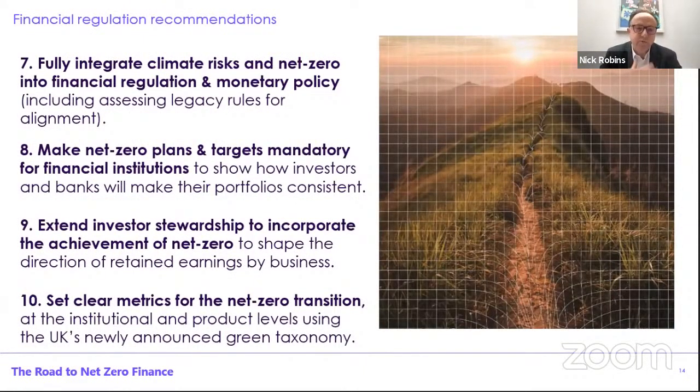Complementing that is obviously a focus on financial regulation, and lots is already happening here in the UK. Our recommendation is that we need to make sure that not just climate risk, but also net zero is incorporated into financial regulation and monetary policy, and a particular focus on looking at the rules we currently have — the stock of rules — which obviously were not designed with net zero in mind. So there might be some legacy issues to address. Then a recommendation that to drive this through, we need net zero plans and targets to be mandatory for financial institutions, to really show how banks and investors and others are making their portfolios consistent with the net zero goal. Stewardship by investors is a key lever for this, making sure that this incorporates net zero to ensure that the earnings retained by businesses are also aligned. And finally, this all needs very clear metrics — a lot of work on this — but really important to ensure clarity, and great potential with the new green taxonomy which the Chancellor announced at the end of last year.